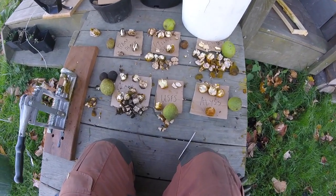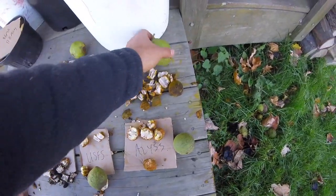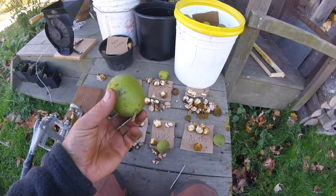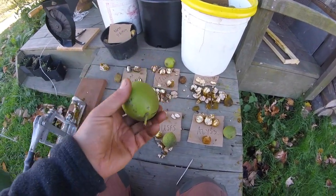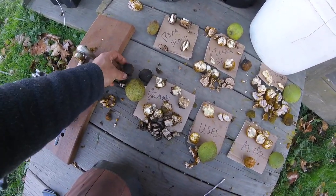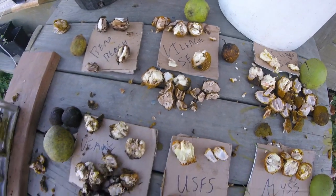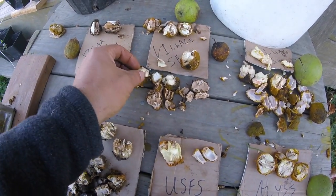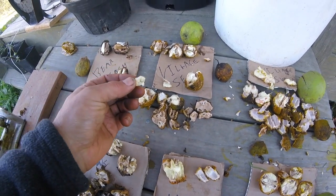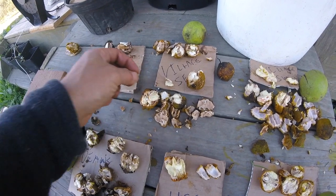Primarily what we're looking for is not the size of the whole nut with the husk, because that doesn't really matter — this one we're calling Village Southwest is huge, but what we want is a big nut itself. More importantly than that, we want as much nut meat as possible. So we're selecting for the biggest amount of quality nut meat and also how easy it is to get out of the shell.